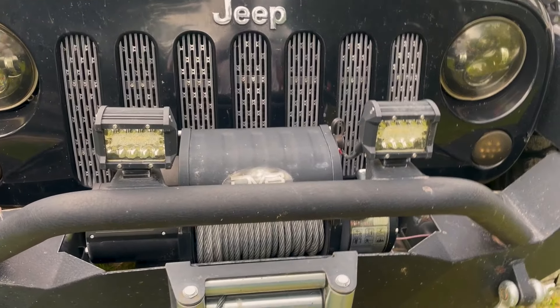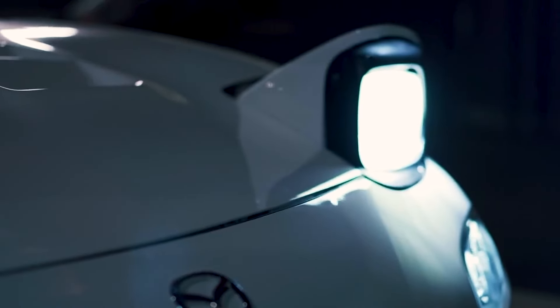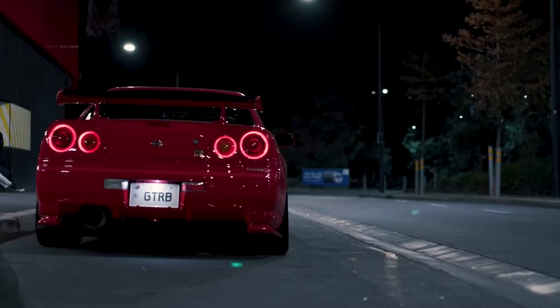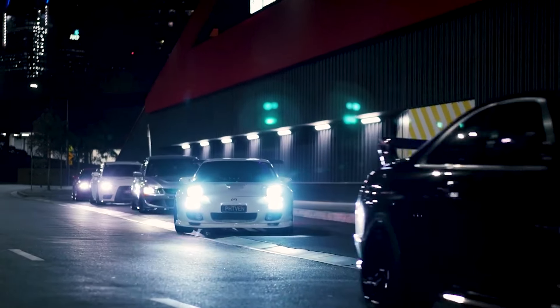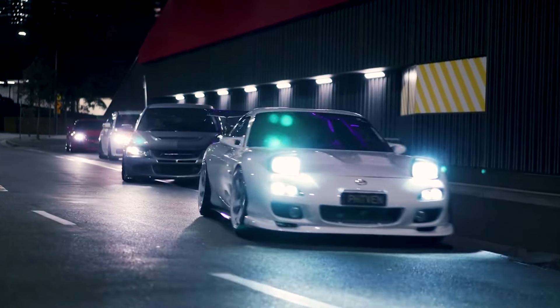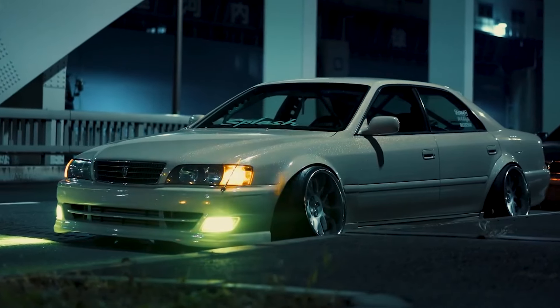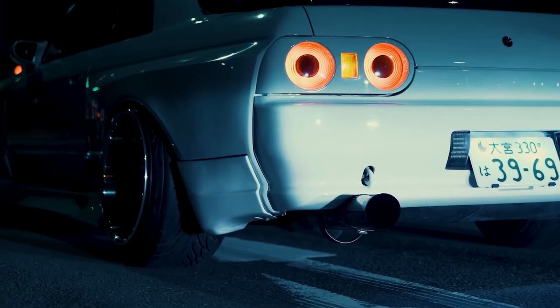The LED pod lights are the best lighting option to complement the main headlights of the vehicle. They enhance the total light output with even light distribution and increase the visibility for safe and proper driving. These lights are minor, energy-efficient, durable, and affordable, yet they produce less light and brightness than LED bars.